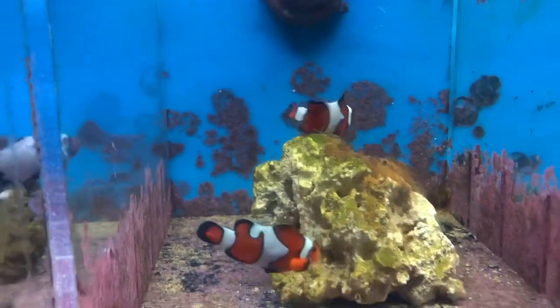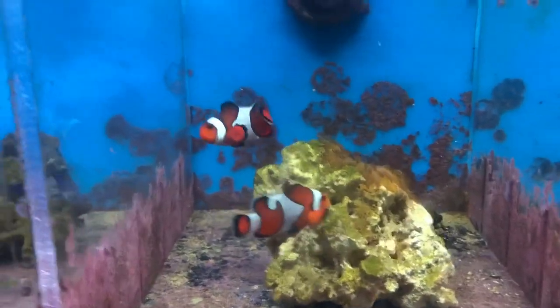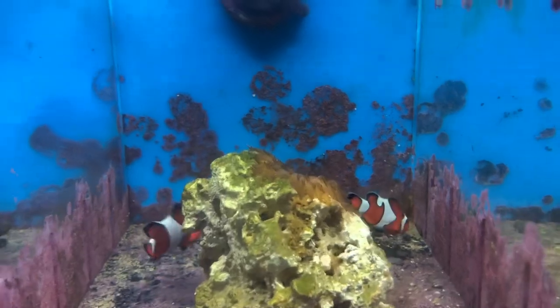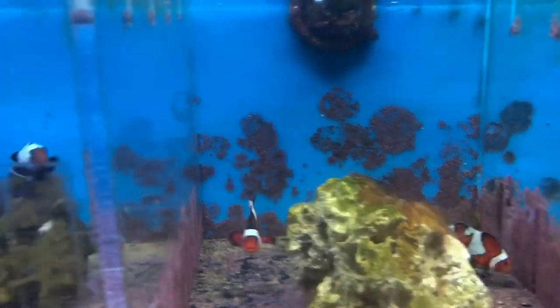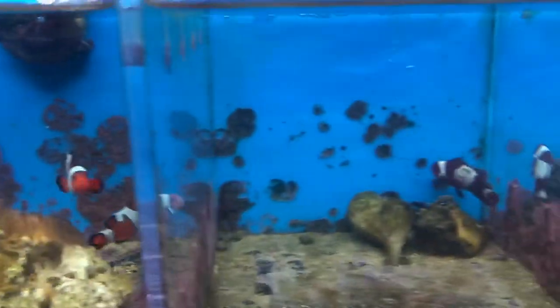There's a pair right here — they're really cool and relatively cheap. Clownfish run really cheap compared to other fish in the aquarium hobby, and they are easy to care for, very easy to care for. So right here is a good starting pair.